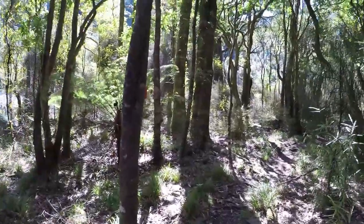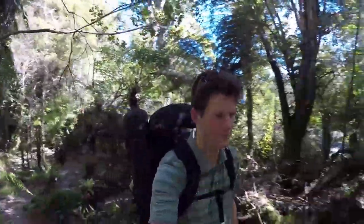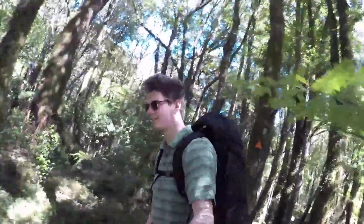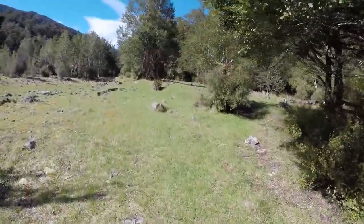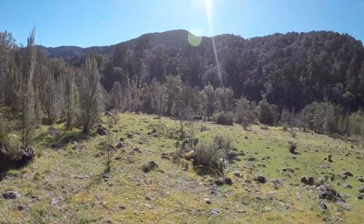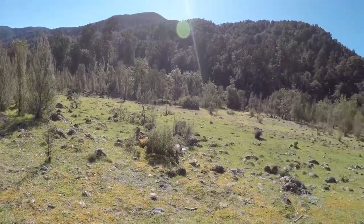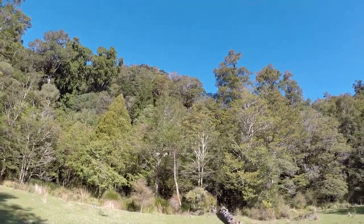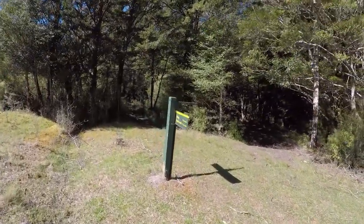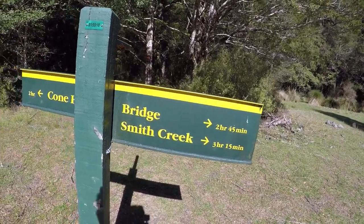This forest walk has been so beautiful, really, really nice. Perfect temperature as well. Well, I'm pretty much there, haven't seen the hut just yet. This last section has been pretty hot with the sun bearing down, and it's been quite clear — not so many trees around, quite a clearing. But it's been really beautiful. Oh, I can see the hut, just up in the trees there. The sign's half broken. The bridge that we crossed was two hours 45 minutes ago, which is about right. Same for Smith Creek. And Cone Hut is another two hours.